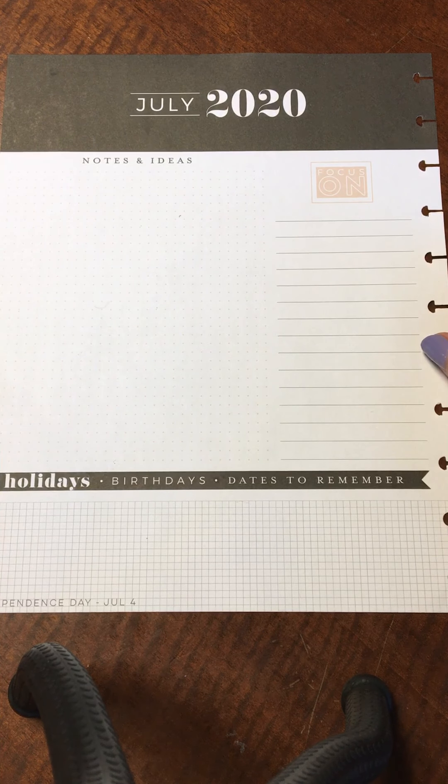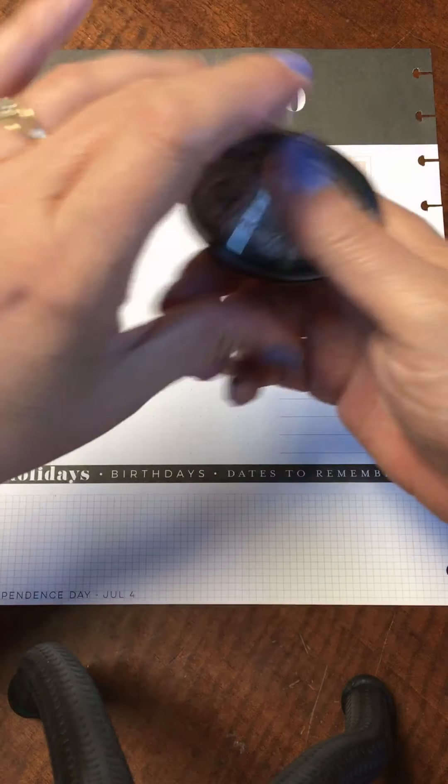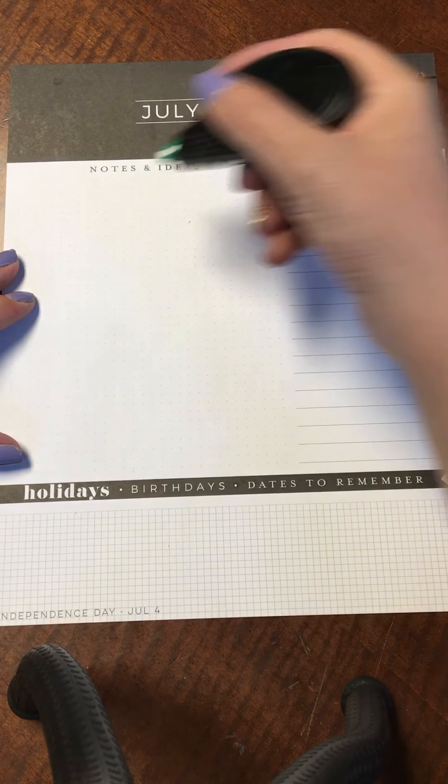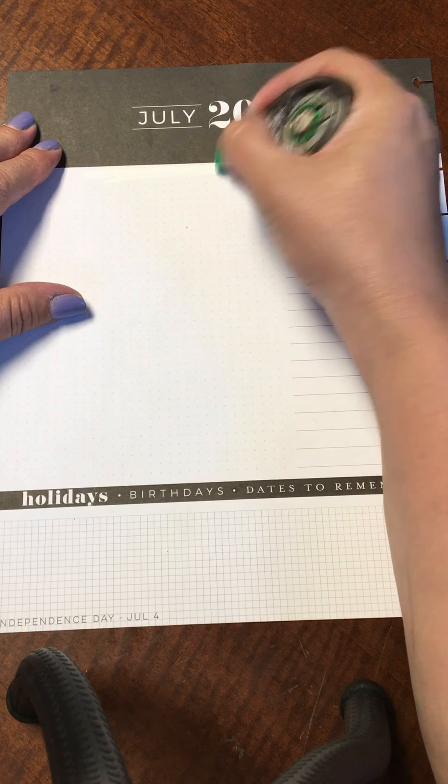Hi everybody and welcome back to my channel Chaotic Mindfulness. Today I'm going to be working on the currently page for my July planner. First, I'm going to uncover this notes and ideas section because we're going to replace that.